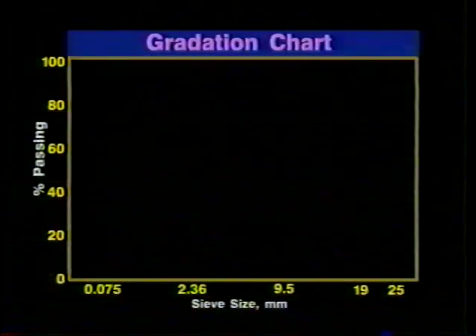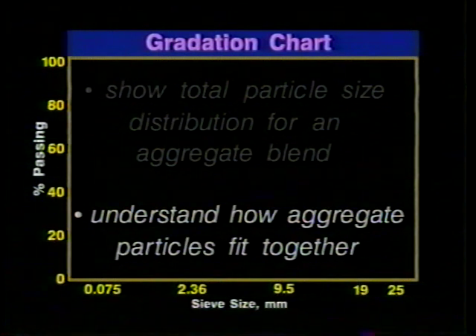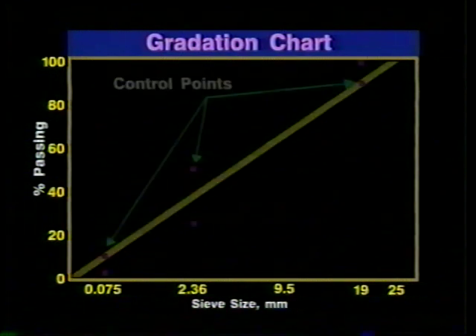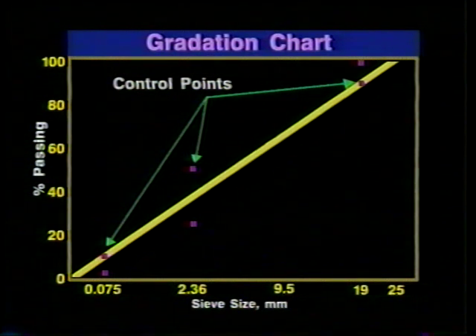Gradations are defined using the Federal Highway Administration's 0.45 power chart. The chart can be used to show total particle size distribution for an aggregate blend, and is also useful for understanding how aggregate particles fit together. The maximum density line is plotted from the origin through the maximum aggregate size. The SuperPave system adds two features to the 0.45 power chart: control points and a restricted zone.